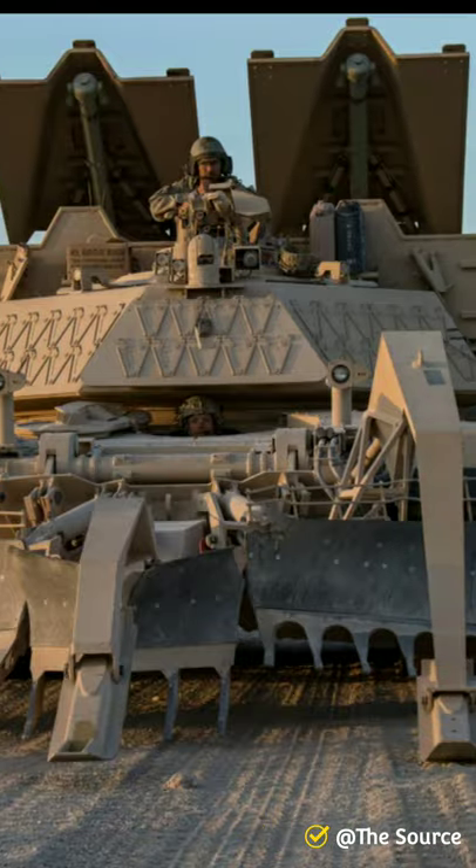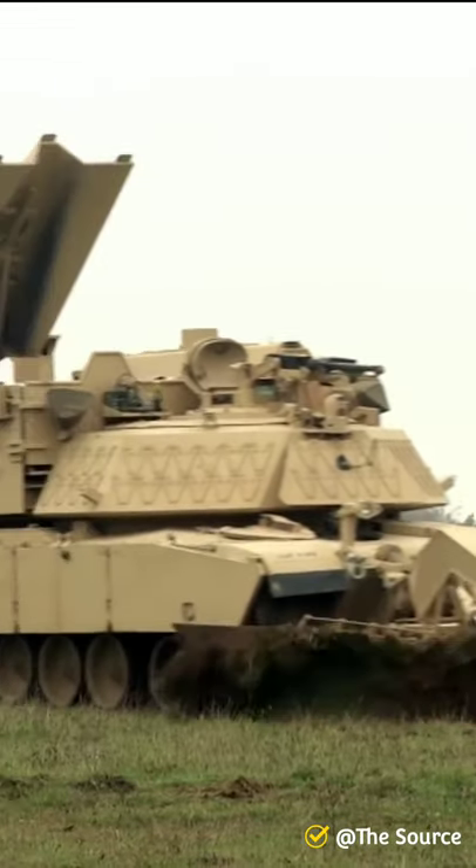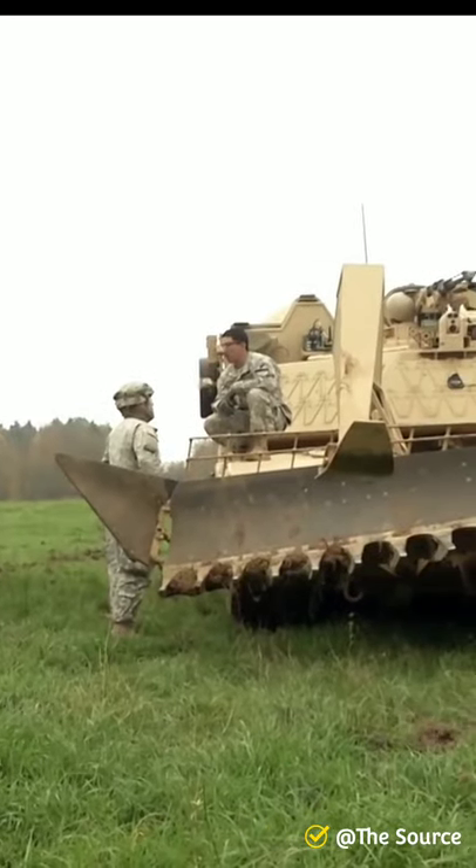These tracked combat vehicles were especially designed to clear pathways for troops and other vehicles through minefields and along roadside bombs and improvised explosive devices.